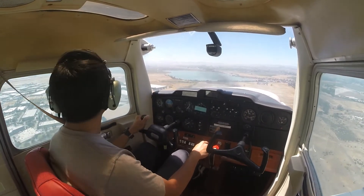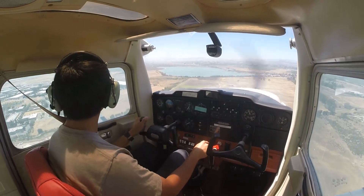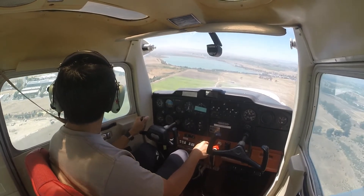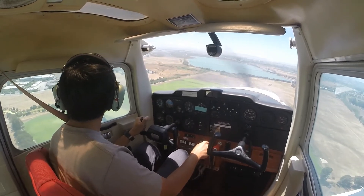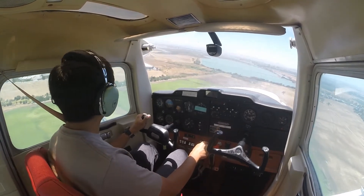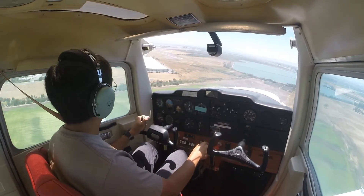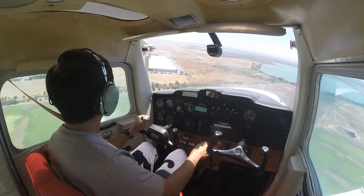Final approach is clear. Check airspeed, then we can turn final. Before landing checklist complete — we're good to land.